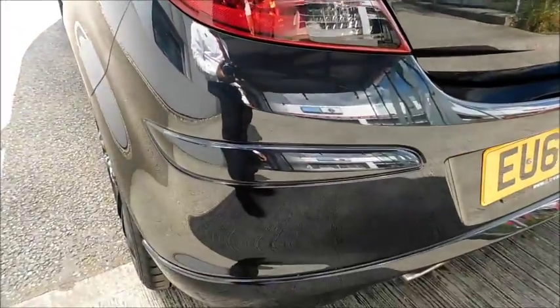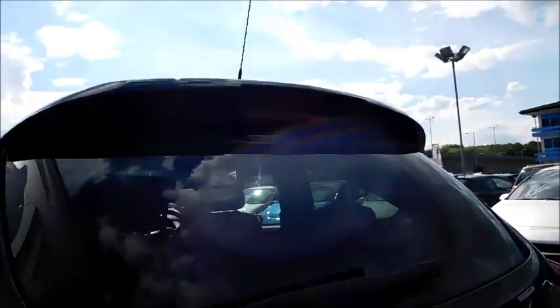Moving to the rear, there's a distinctive rear light unit, colour-coded rear bumper, a rear spoiler, and also a high-level brake light.